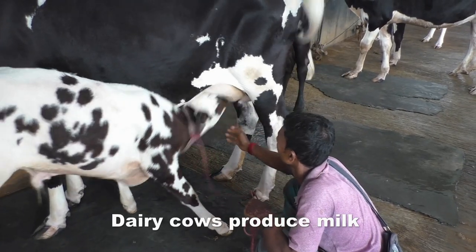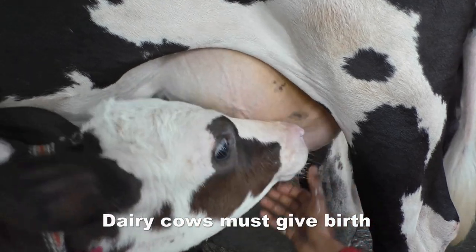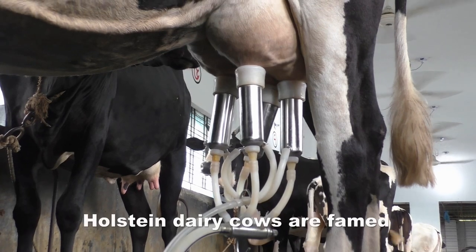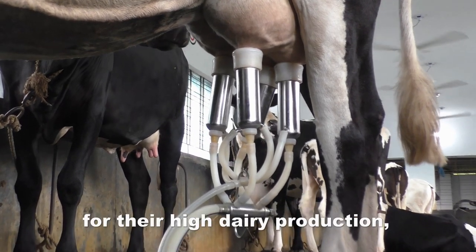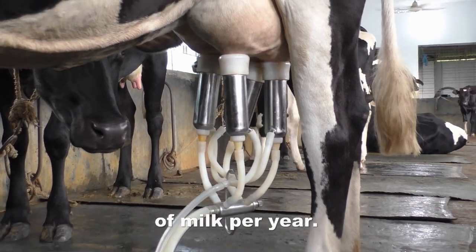Dairy cows produce milk for about 10 months after calving. Dairy cows must give birth to one calf per year in order to continue producing milk. Holstein dairy cows are famed for their high dairy production, averaging 22,530 pounds of milk per year.